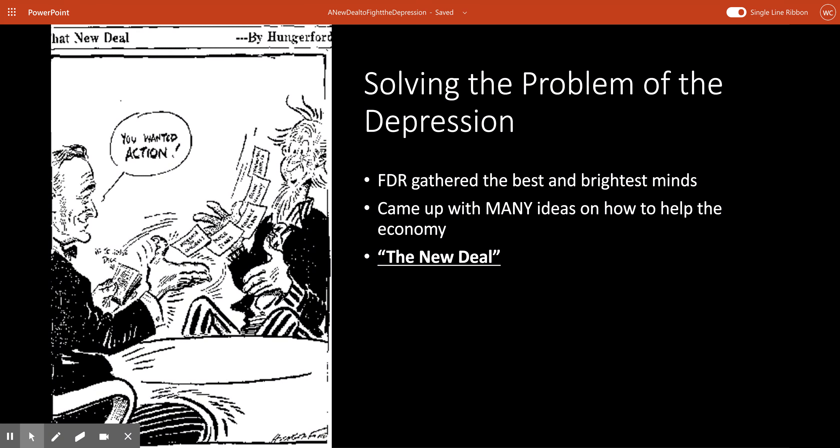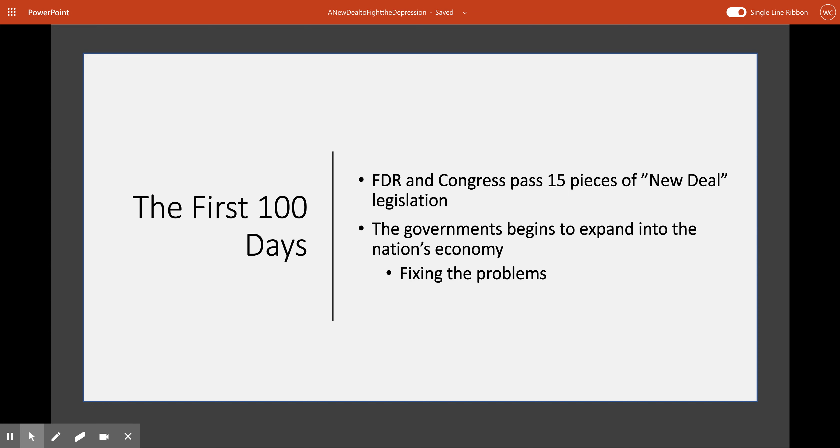He called all these options his New Deal. It can easily be argued that the first hundred days of FDR's presidency were the most important. FDR took some of these New Deal legislation ideas from his Brain Trust to Congress. In the first hundred days, Congress passed 15 different New Deal options. And what we start to see is the government starts to expand itself and really kind of stick its fingers into the nation's economy, and things start to get fixed — problems start to get solved.